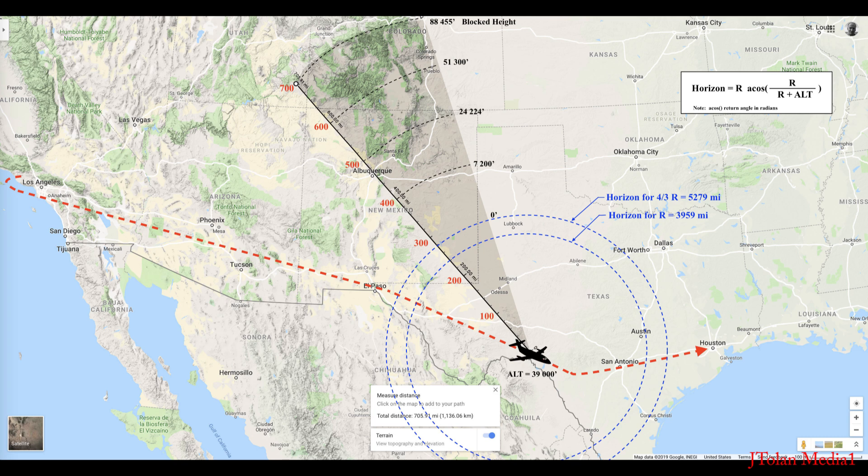Now I've tabulated how much is hidden by the earth, and I was conservative — I started from the larger circle due to the 4/3 R assumption. At 400 miles, the curvature drops 7,200 feet below the line of sight tangent to the earth. But at 500 miles it's 24,000 feet — those mountains around there are only about 10,000 feet, so they shouldn't be visible. At 600 miles distance it's 51,300 feet below the line of sight, and at 700 miles it is 88,455 feet. Just incredible stuff, folks. Unbelievable. The earth is not a globe, folks. It looks like a globe, but it's not a globe.